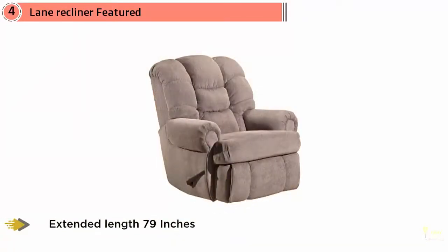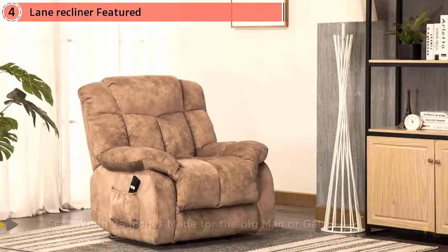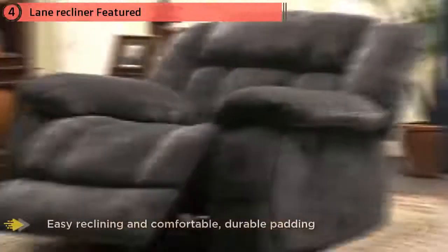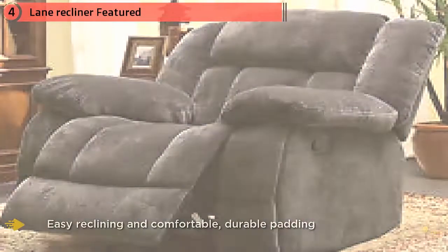When it is fully reclined, it is as long as a king-sized mattress. Designed with complete comfort for big people, this recliner features easy reclining and comfortable, durable padding. It also has a thoughtful wall-saver design, allowing the chair to move forward when shifted into recline so you enjoy more floor space surrounding the recliner.